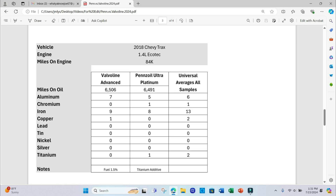Lastly, the 2018 Chevy Trax with the 1.4-liter Ecotec and 84,000 miles. Aluminum: 7 vs. 5. Chromium: 0 vs. 1. Iron: 9 vs. 8. Copper: 1 vs. 0. Titanium shows up again. Just a note — these numbers for the Trax are skewed a bit. There was a contaminant of 1.5% fuel in the engine oil. I've been having an issue with this vehicle that pops up every once in a while; haven't had a chance to dig into it, but it can definitely affect the numbers.